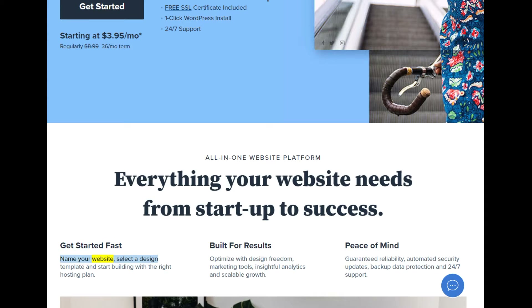Name your website, select a design template, and start building with the right hosting plan. Built for results: optimize with design freedom, marketing tools, insightful analytics, and scalable growth. Peace of mind: guaranteed reliability, automated security updates, backup data protection, and 24/7 support.